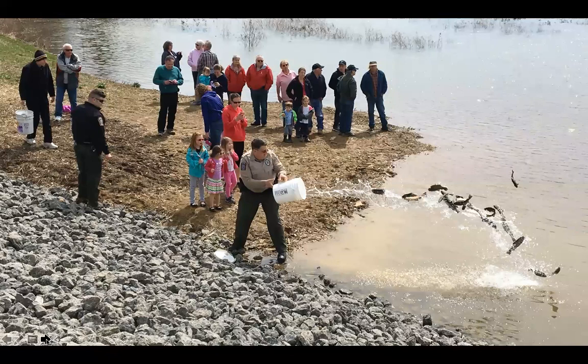There are a lot more people than you see there, but this was the first official stocking where people were invited to participate. Next shot please.